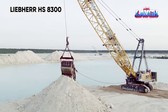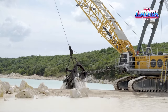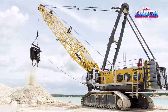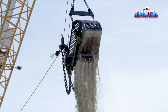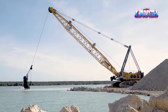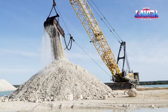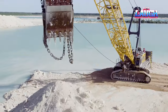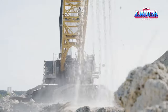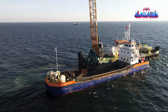Behold the Liebherr HS8300, a wire rope excavator engineered to thrive in the most demanding of marine settings. With a remarkable lifting capacity of 660,000 pounds, the HS8300 ranks among the largest universal hydraulic wire rope cranes globally. Its adaptability shines through its compatibility with various working tools, including dragline buckets and capacious grapples, rendering it a versatile powerhouse suitable for an extensive range of applications. Designed for heavy-duty work, the HS8300 excels in handling and excavating substantial loads over extended periods.